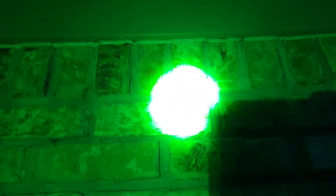Boy, I hope this shows up on this video. This green light don't spook them as bad. You throw a white light on them and them suckers are nothing but a blur.